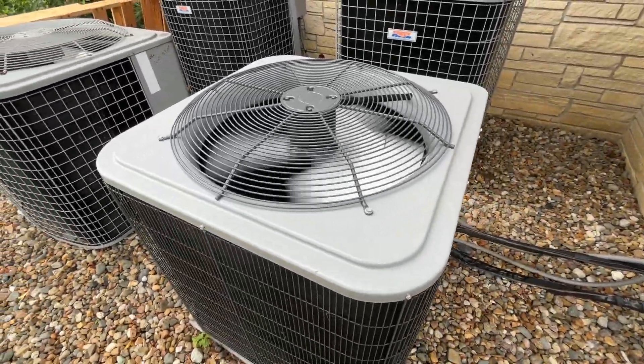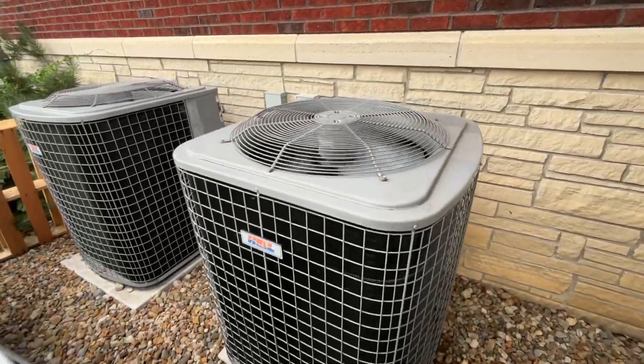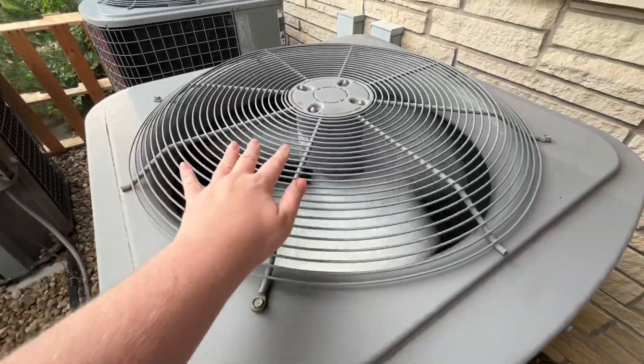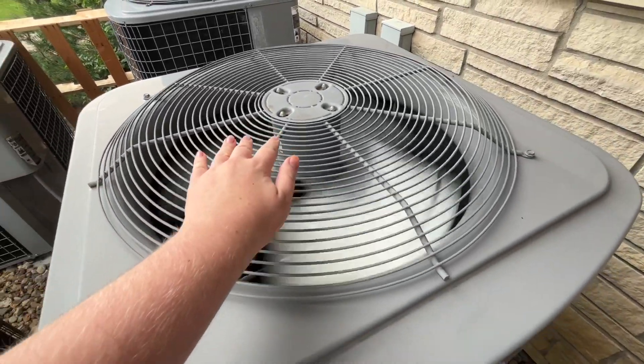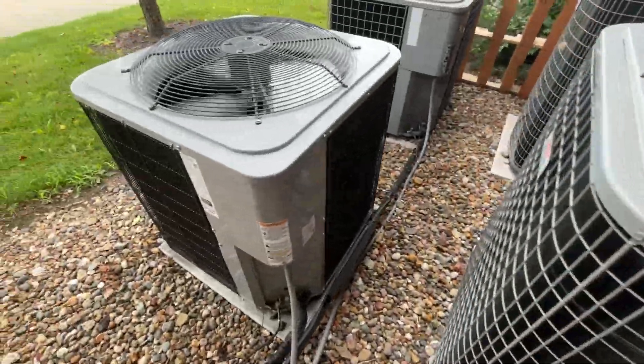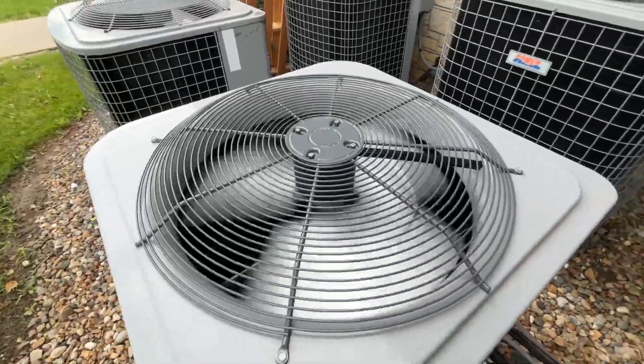And this Hile, this larger Hile is running. This one is a little bit older. This one I think is from 2007.